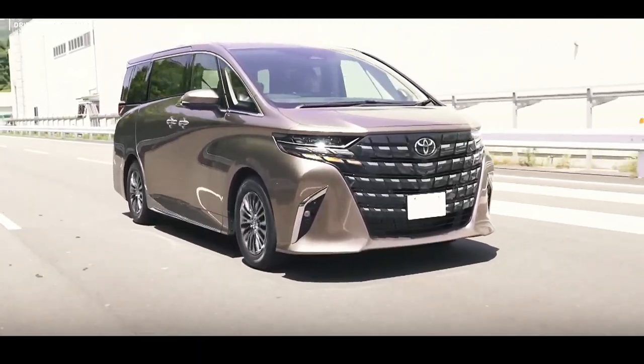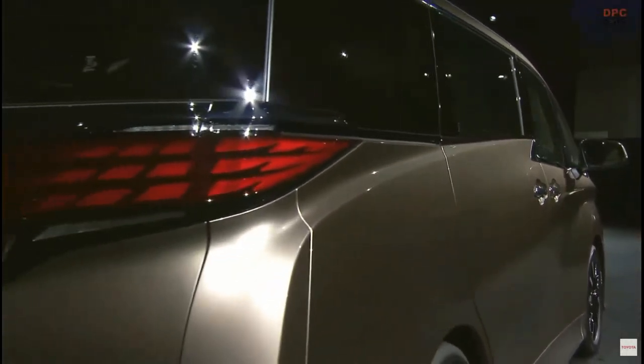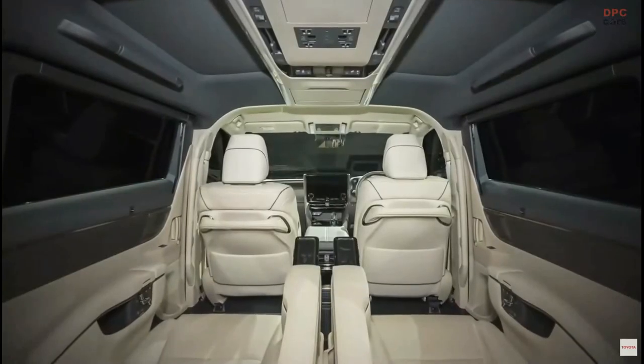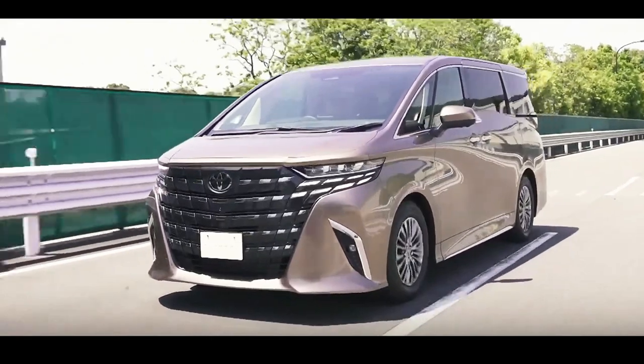These follow the recently introduced posh Lexus LM, a mechanically related vehicle based on the same TNGA-K platform. We're dealing with the first Toyota models to have steps on both left and right sliding doors, with a step emerging about 220 mm above ground.